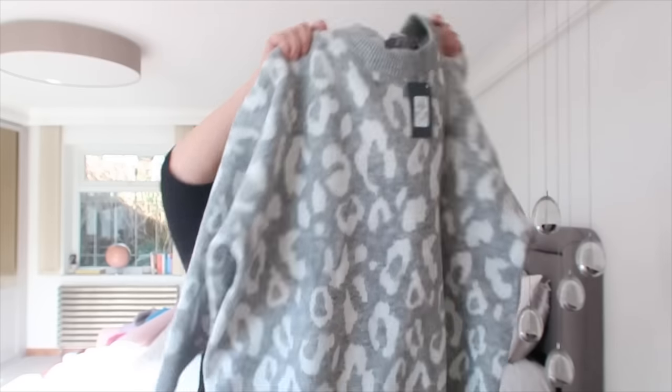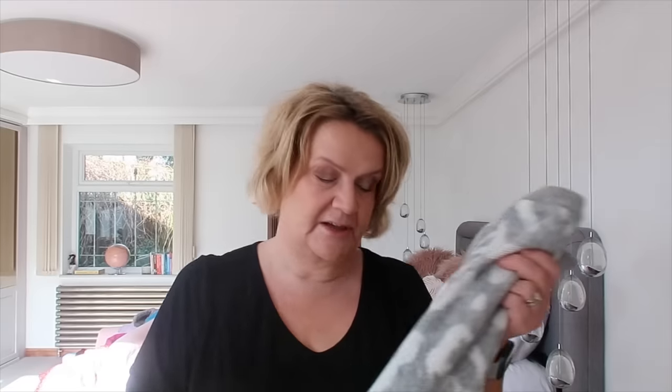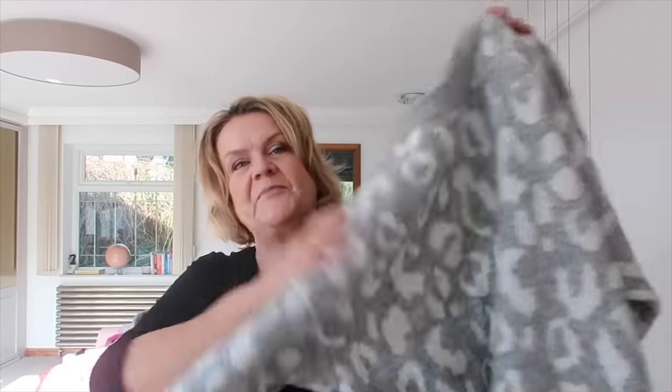I decided to get this jumper - the grey leopard print one. I got it in a 2XL and it was £16. The main reason I decided to get this jumper is that I am so sick of the cold this winter - I've been rotating my jumpers and I'm absolutely sick of them all. So I thought I'd get another one. If I don't wear it this winter, it'll do for next winter.